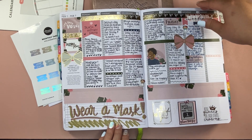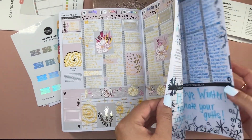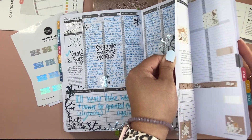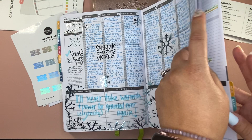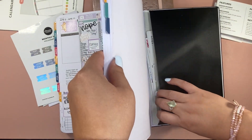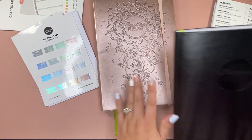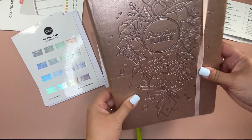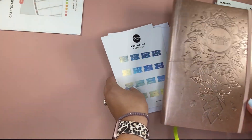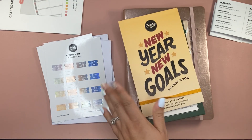I didn't do too much of the reflection area just because I already have a separate goal/reflection planner. I did kind of stop using it after a while because life happens — make sure not to be hard on yourself because things don't always happen as planned. It's got the same pocket in the back but in black, and the same setup with that elastic band and green ribbon. I'm ready for a new planner and I'm excited.